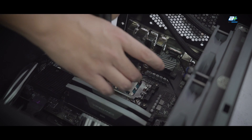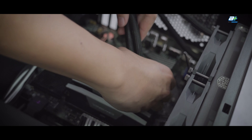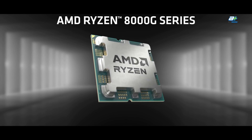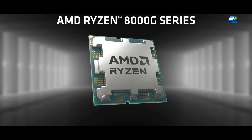So who is the 8600G for? It's actually great for people who are not sure yet, or perhaps can't decide on what GPU to go for. Maybe they are waiting on some special sale for a GPU? Then I strongly recommend you go for this.